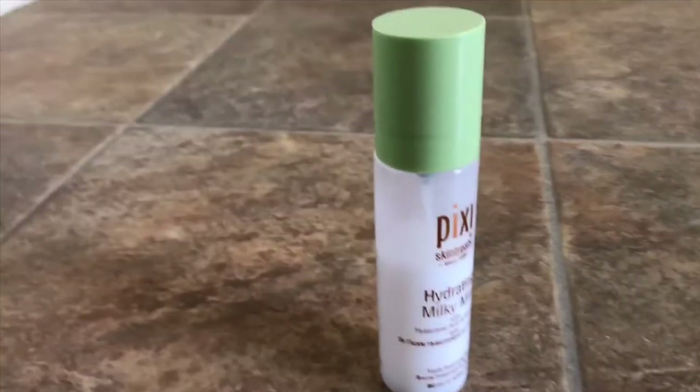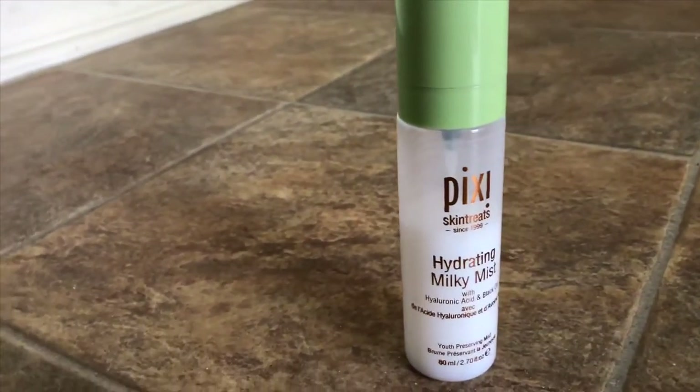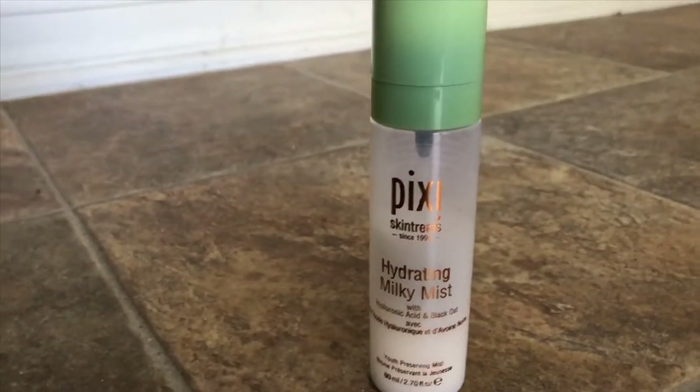After primers, I usually spray my face with another hydrating mist. This one I've been really enjoying — it's the Pixi Hydrating Milky Mist, a youth-preserving mist. I love how fine the mist is, but I don't like how many times I have to press down to drench myself in it. That's why I really like the Morphe Continuous Spray — it's like an aerosol can, you press it down once and it's a continuous spray until you let go. I wish the Pixi had that mechanism, but it works.